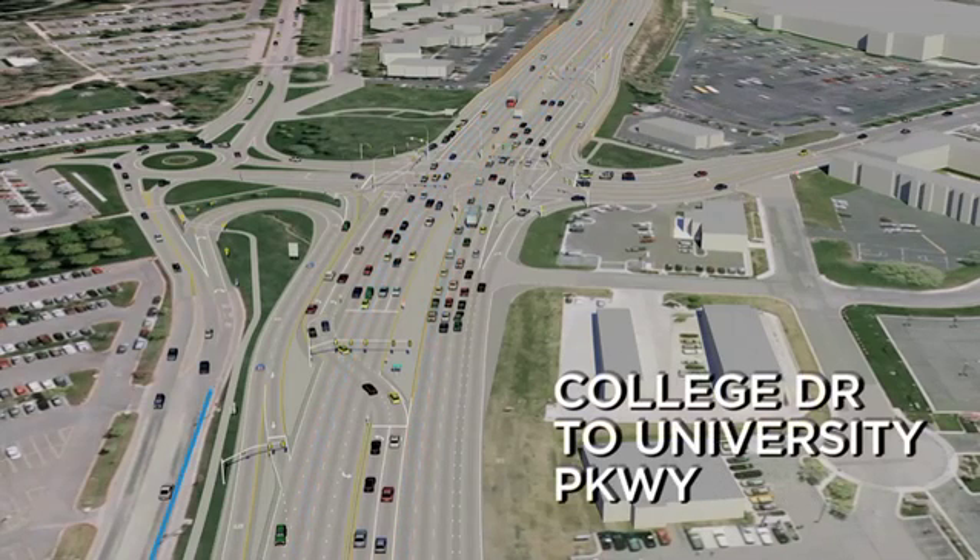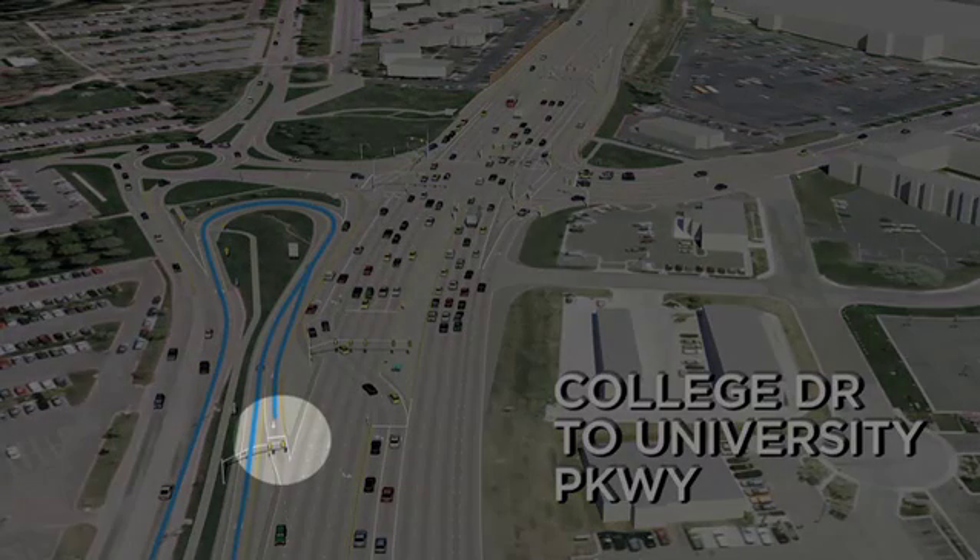Using the direct access ramp from College Drive to northbound I-15 will work the same as before. For those who want to access southbound I-15 or connect to University Parkway, you will merge into the left lane and should be prepared to stop at a new signal.